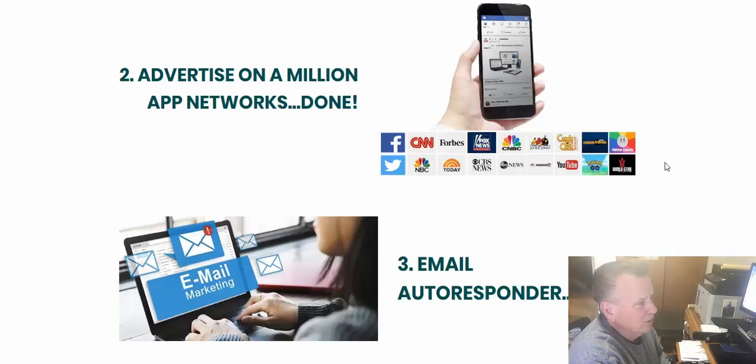You can advertise on a million app networks — things like Facebook, CNN, Forbes, Fox News, CNBC, Twitter, NBC, CBS News, and YouTube. Those are just a few — there are many different platforms they advertise on, and all of that can be done for you.